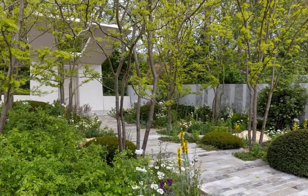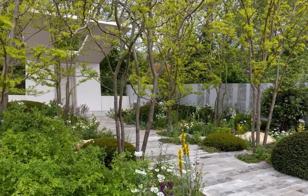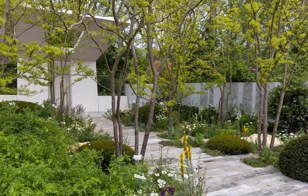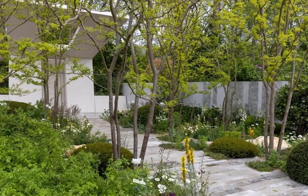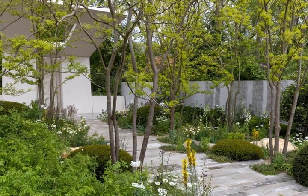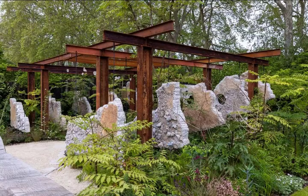9. Memoria and Greenacres Transcendence Garden, designed by Gavin McWilliam and Andrew Wilson. Show Garden Award: Silver Gilt. A spiritual, uplifting and inspiring space for reflection and contemplation, this garden is centred around opening up positive conversations about end of life — encouraging people to discuss the often hard-to-broach topic of death and share their dying wishes with loved ones. It immerses visitors in the healing power of nature through thoughtful design, beautiful planting schemes and clever use of water and light.